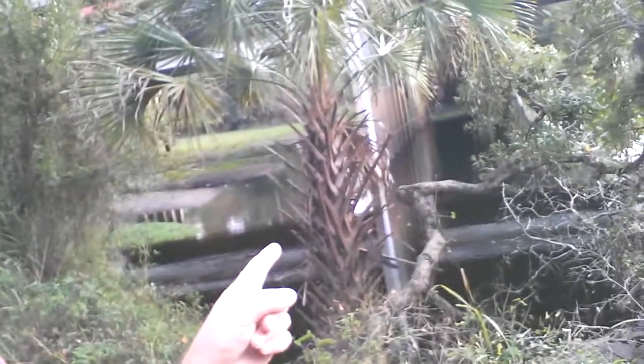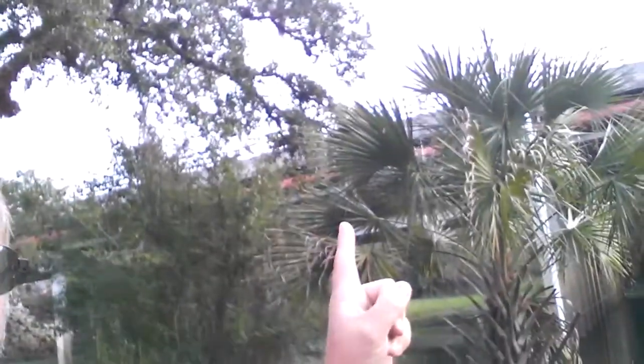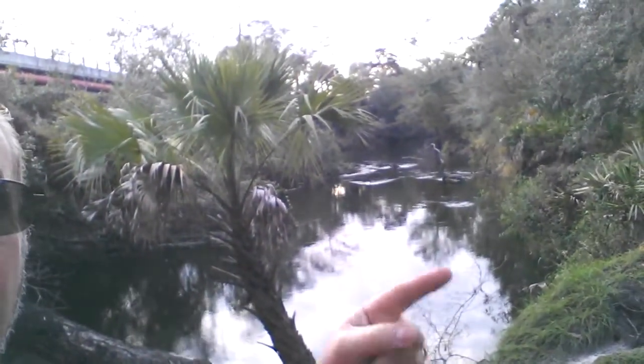I wasn't quite sure what I was gonna find when I came down here because I'd never been down here before for one thing, and I came searching for something completely different than what I found. I found this quaint little spot — this wonderful little canoe launch right down there. You can launch a canoe down there under the big bridge and take it down the river.